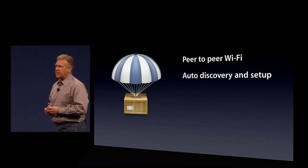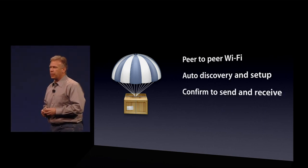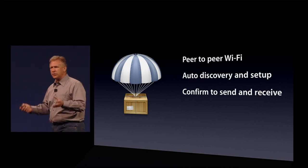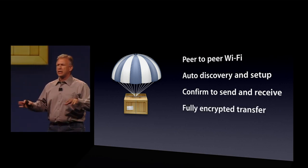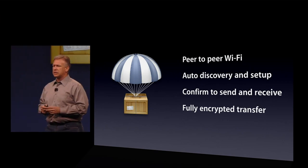So it's a peer-to-peer Wi-Fi-based network. There's nothing to set up. It's auto discovery, auto setup. We have confirmation on both ends, just to be safe. And your data is protected over the air, because it's fully encrypted as it's transferred. So that's AirDrop.